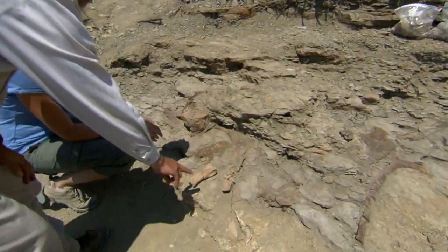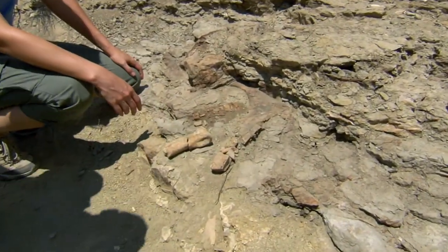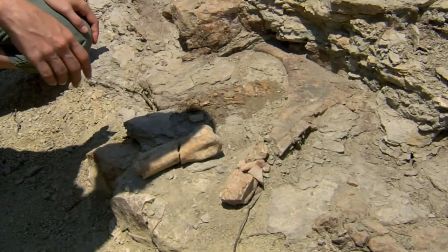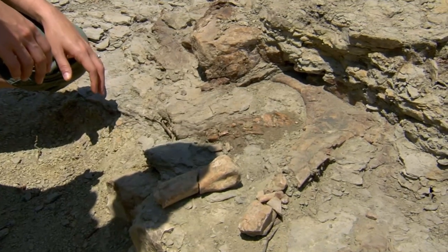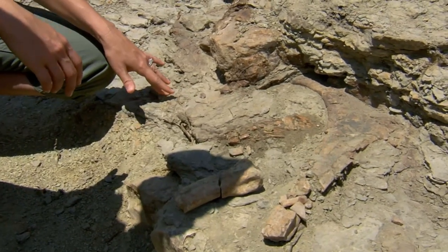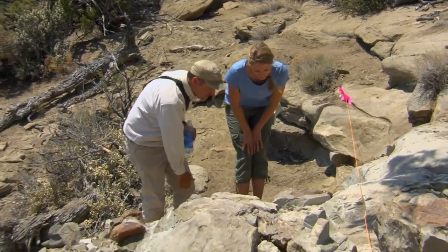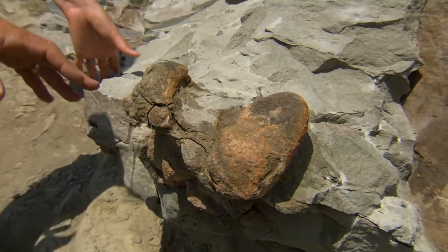This is a metatarsal, so it's a toe bone. That's a heck of a toe. These aren't quite as big as a hadrosaur — I think this is probably a horned dinosaur, kind of like Triceratops. Although finding a new dig site is exciting, using care when excavating is the name of the game, as I learned the hard way.